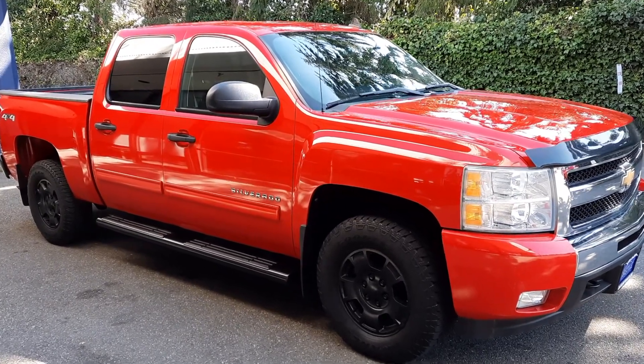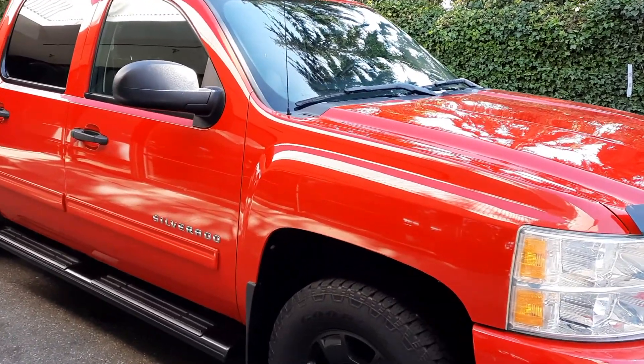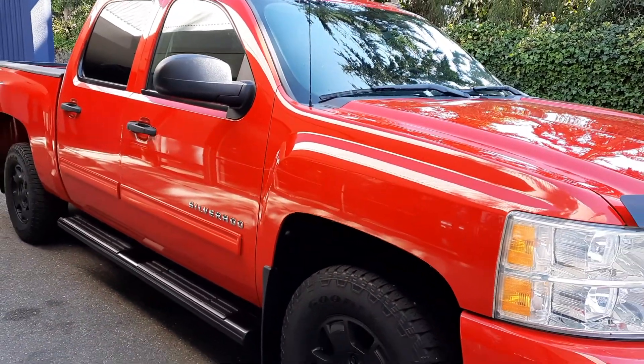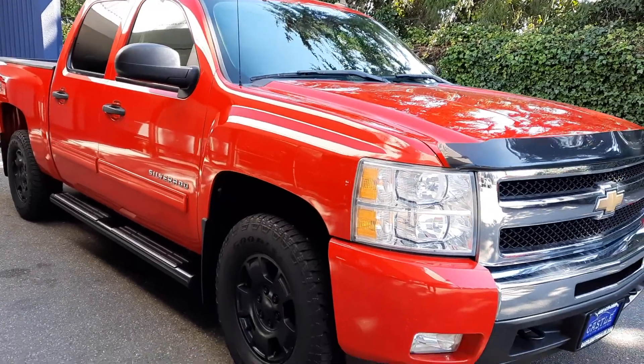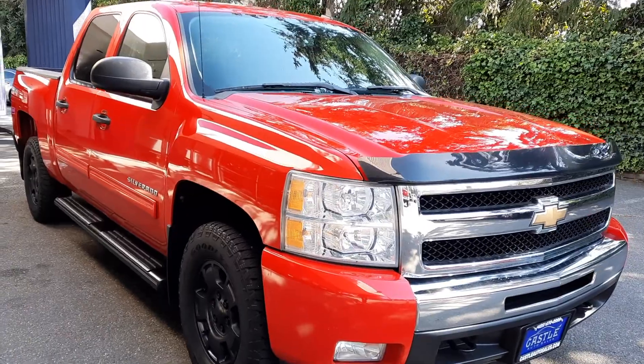Good afternoon, Cory Frazier here with Castle Auto Sales and Hashtag Frazier's Friends. Today I'm going to be doing a walk around of this 2011 Chevy Silverado 1500. Absolutely gorgeous truck, low miles — like 60,000 miles on it — one owner.